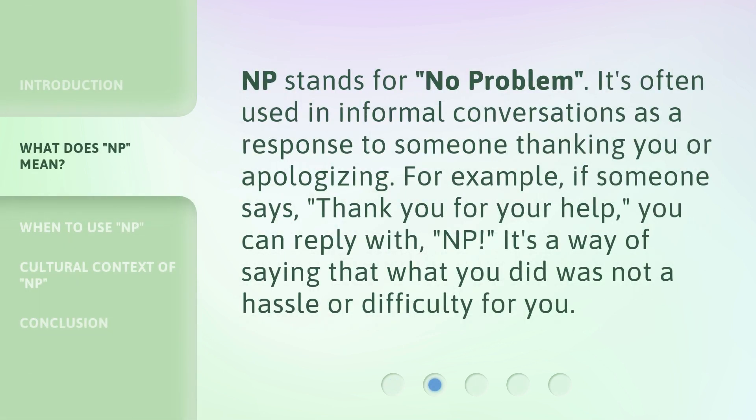NP stands for no problem. It's often used in informal conversations as a response to someone thanking you or apologizing. For example, if someone says, 'Thank you for your help,' you can reply with NP. It's a way of saying that what you did was not a hassle or difficulty for you.